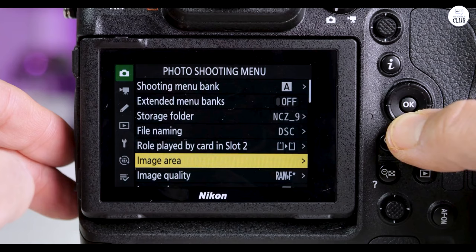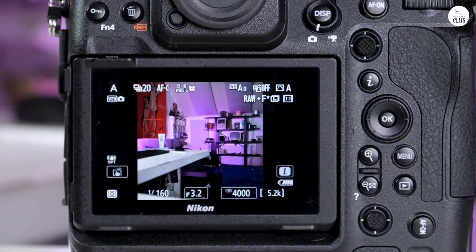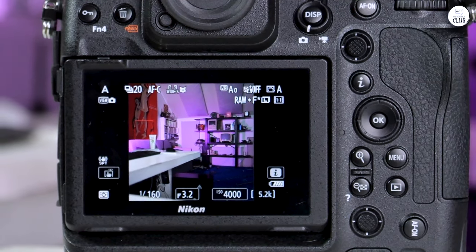The still image quality is phenomenal, with a base ISO of 64 that renders images incredibly clear and smooth, almost like looking through glass.